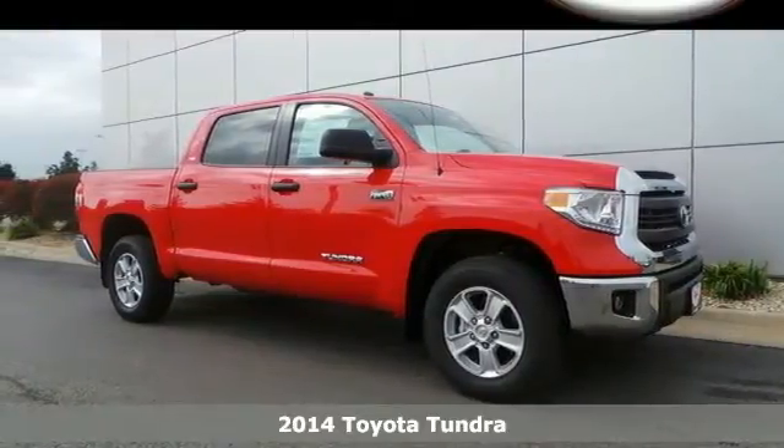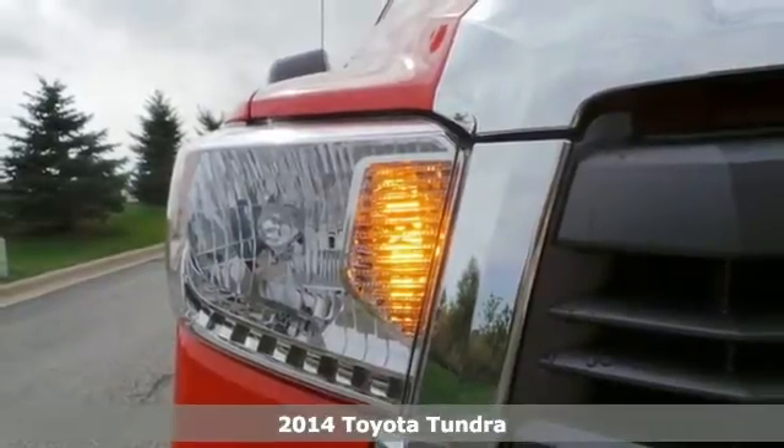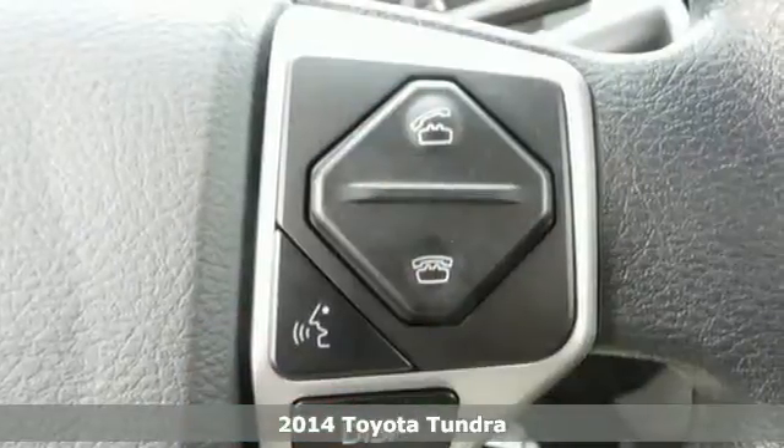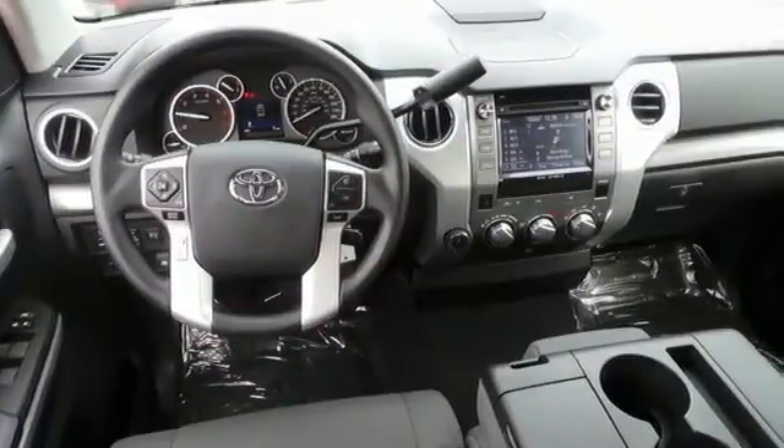Here's a 2014 Toyota Tundra. It's beautiful and beastly, simultaneously ready to comfort and get tough. Standard equipment includes heated mirrors, keyless entry, a low tire pressure warning, stability and traction control, and anti-lock brakes.